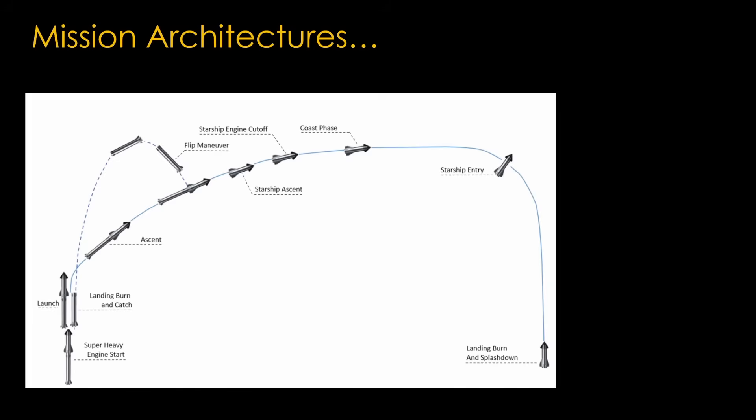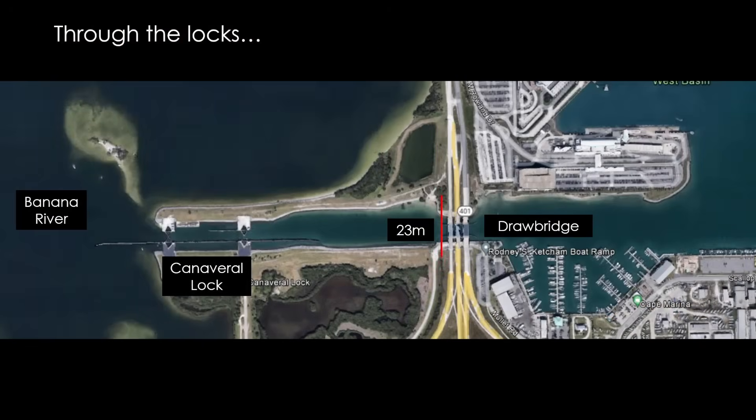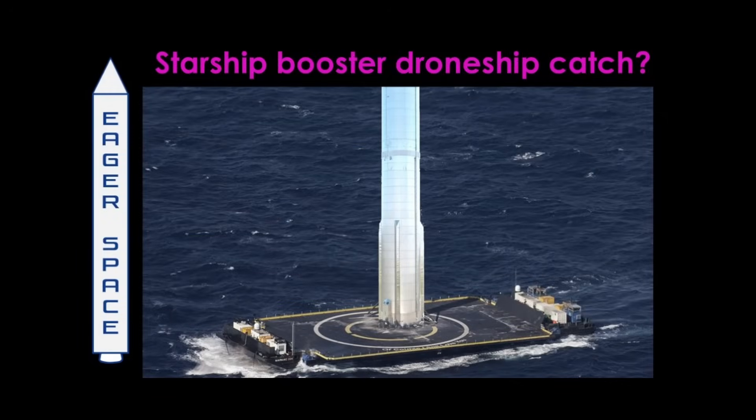SpaceX is keeping their options open for architectures. For both Super Heavy and Starship, they describe return-to-launch-site, barge landing, and expendable mission architectures. The only one that looks particularly interesting is barge landings of Super Heavy. One problem with barge landing is that you can't transport the vehicle back to the Kennedy Space Center dock in a vertical orientation, because the electrical power lines providing power to Cape Canaveral Space Force Station are only elevated 23 meters above the water, and Super Heavy is about 70 meters high. The only option would be to lower the booster after landing to a horizontal position — that's probably not something to do at sea, and would likely be done at the Falcon 9 booster docks, making it a significant hassle.